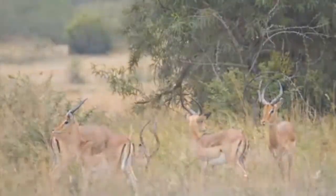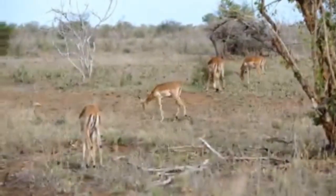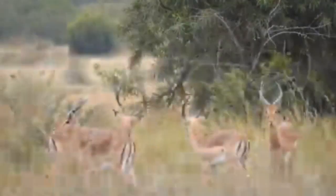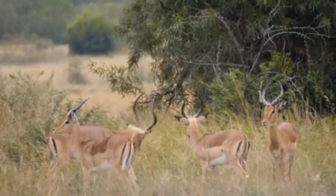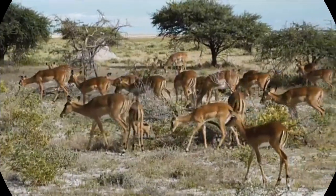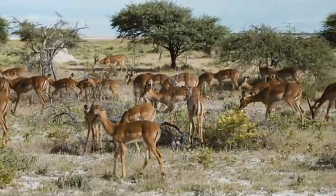When they mature at about 1 year of age, females from the nursery group stay with the herd, but males must join a bachelor group. Impala live for 12 to 15 years in the wild. But in captivity, without predators, drought, or disease to contend with, many live beyond age 20.